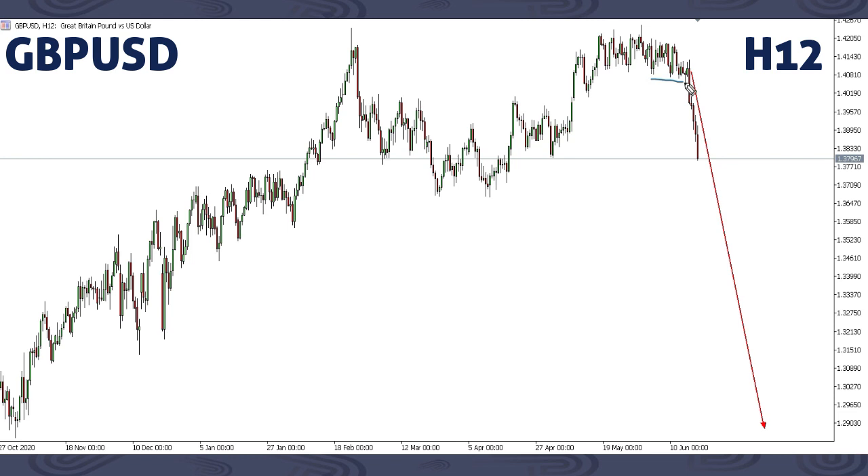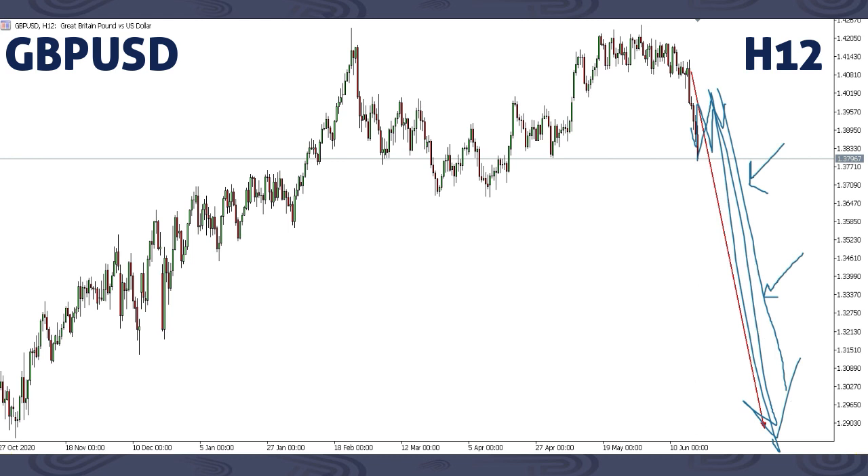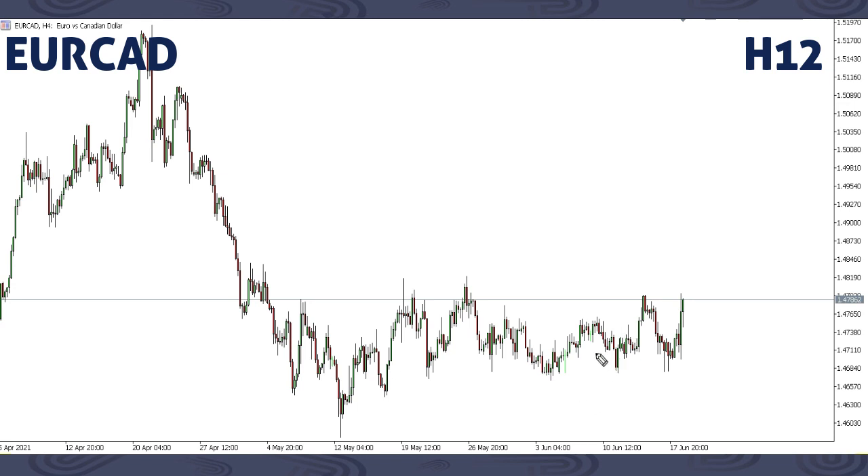This is GBP/USD. Last week we focused on expecting structure to give one last up then a drop. We got an early drop here instead. Because of that, next week we can get a corrective structure then price may continue down, breaking previous lows. This can come as an impulse up then corrective structure then drop, or a sharp up movement then a sharp drop. We're expecting more down on GBP/USD — look for an entry after the correction then trade it down.